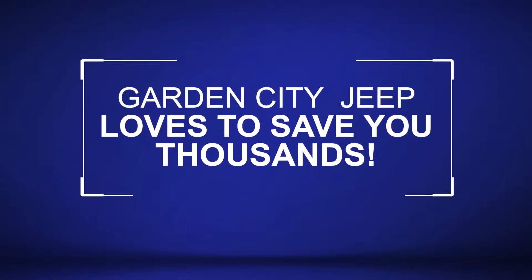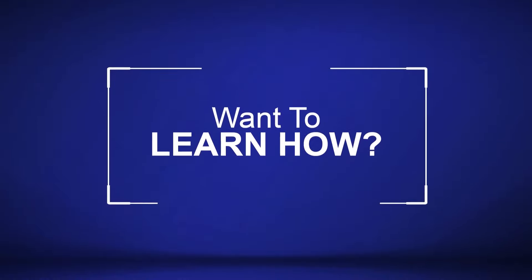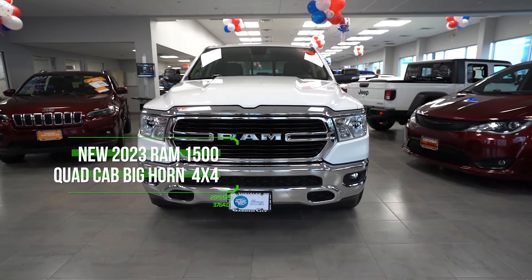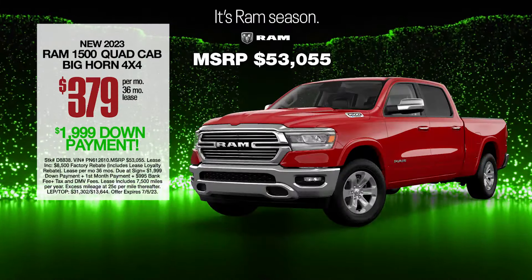Garden City Jeep loves to save you thousands. Want to learn how? Get the new Ram 1500 Bighorn 4x4. Lease at the exclusive VIP price.